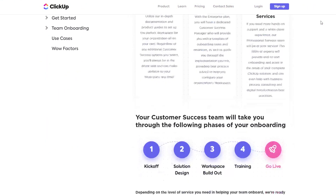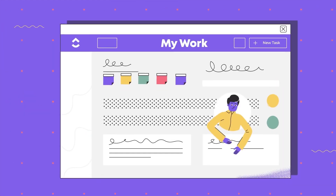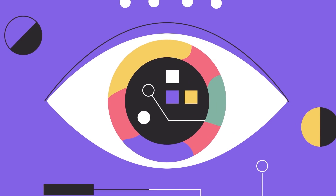The eighth and final productivity app on our list of best free apps for 2022 is ClickUp. Just like Notion, ClickUp is an all-in-one productivity app where you can do literally whatever you want. Some popular YouTubers say it's actually better than Notion and are switching from Notion to ClickUp. It's worth checking out — you can do task management, project management, and much more, just like Notion.